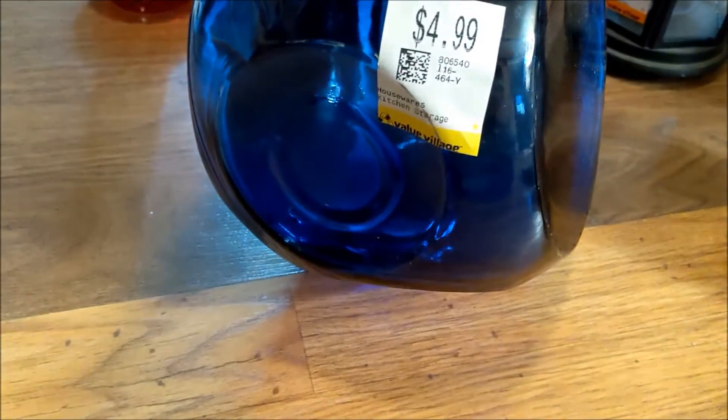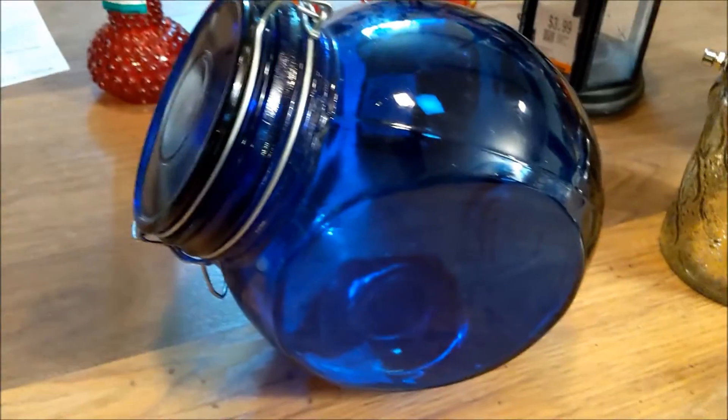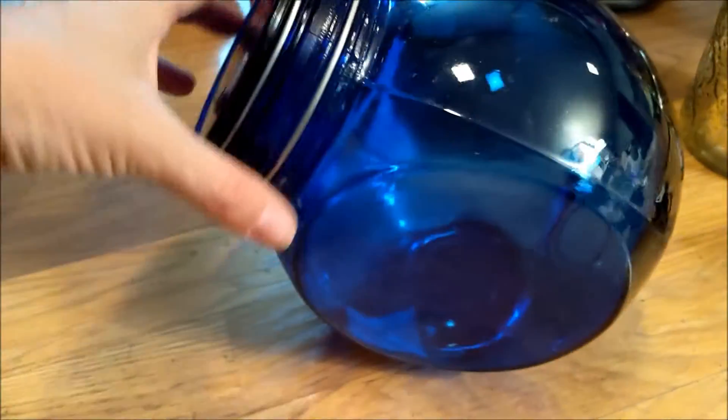This guy was $4.99 at Goodwill — he sits either straight up or you can put him on an angle, which I think is kind of cool. So it's a cookie jar, or I'll probably fill it with tea.